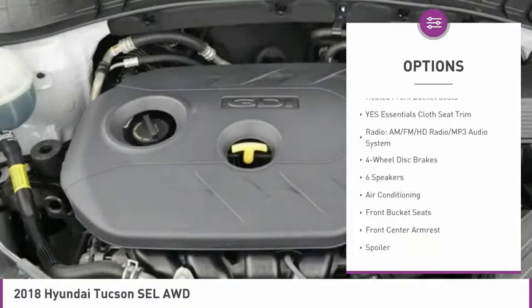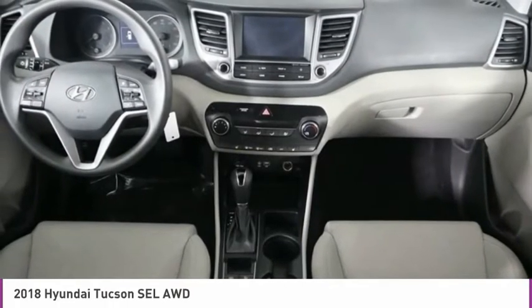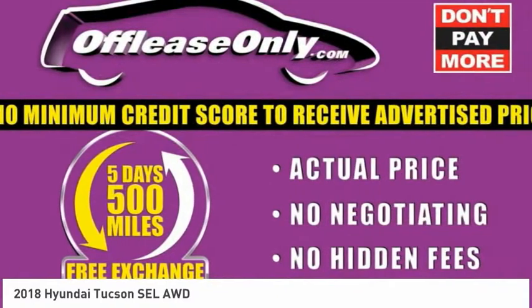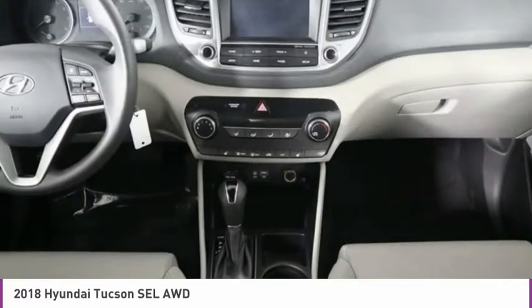Speed control, four wheel disc brakes, rear window defroster, rear window wiper, security system. This vehicle offers reliability and good looks at a great price. So come in and take a test drive today.